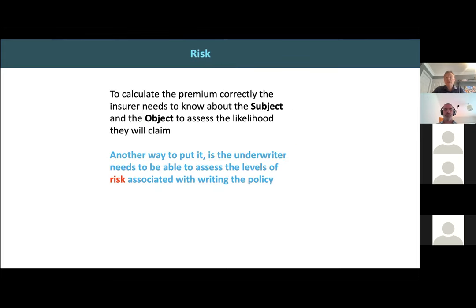To summarize: to calculate the premium correctly, the insurer needs to know about the subject and the object to assess the likelihood of claim. The underwriter needs to assess the levels of risk associated with writing the policy — insurance is all about understanding the level of risk. That's what data enrichment does: it helps to understand that level of risk.